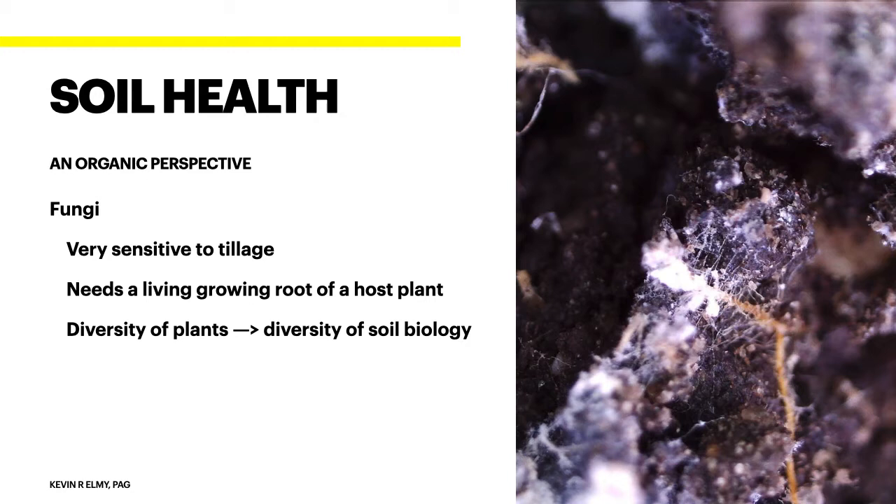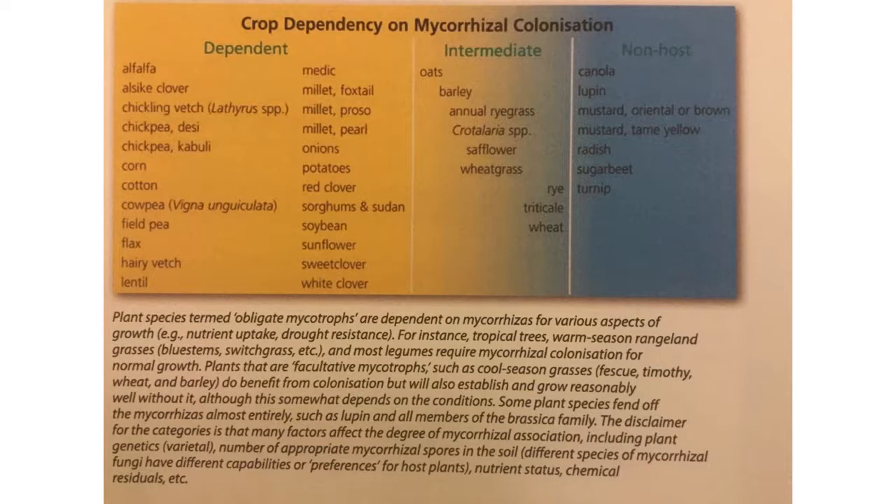We need that living growing root to act as a host for fungi to keep them happy and give them food. We need that diversity of plants, because as we increase plant diversity we're going to increase diversity of soil biology. It's not just about having wheats, barley, and oats — we're going to talk about functional plant groups. If you listen to Dr. Christine Jones, she'll talk about the microbe quorum. Having six, eight, or nine species is really starting to feed that soil and build it the right way.